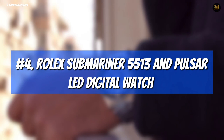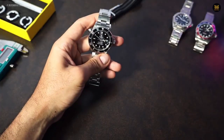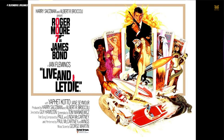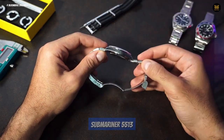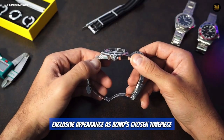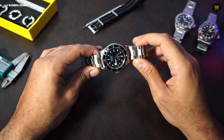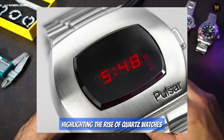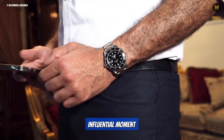Number 4: Rolex Submariner 5513 and Pulsar LED Digital Watch. The introduction of Roger Moore as Agent 007 in the 1973 film Live and Let Die marked a new era for the James Bond franchise. In the subsequent 1974 film The Man with the Golden Gun, the Submariner 5513 made an exclusive appearance as Bond's chosen timepiece. However, during the film's opening sequence, Bond sported a Pulsar LED digital watch from the Hamilton Watch Company, highlighting the rise of quartz watches in the industry — a move that proved to be an influential moment for the quartz watch industry.